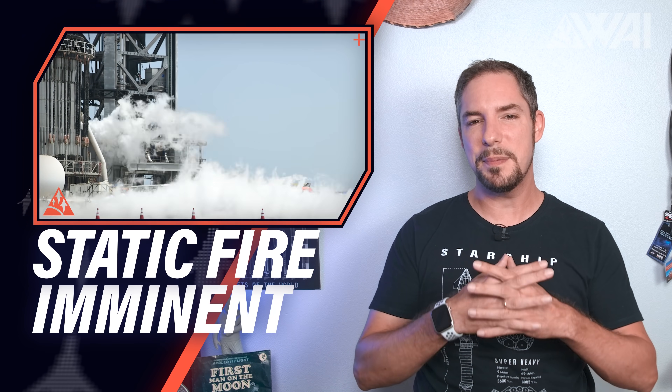SpaceX is getting ready for Raptor ignition on Booster 7! Mechazilla 2 at the Cape is close to stacking! NASA SLS gets the green light for the moonshot!